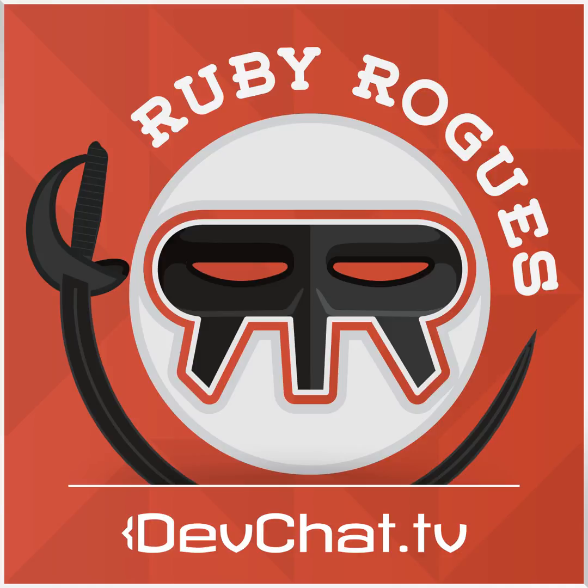All right, well I just want to give a shout out and thank you to the rogues for coming on and chatting with us — this has been really, really interesting and fun. This episode is sponsored by Mad Glory. They're a small shop with experience shipping big products — smart, dedicated, they'll augment your team and work as hard as you do. Find them at madglory.com or on Twitter at madglory. Hosting and bandwidth provided by the Blue Box Group at bluebox.net. Bandwidth for this segment is provided by CacheFly — visit cacheFly.com to learn more. Sign up at rubyrogues.com/parlor.